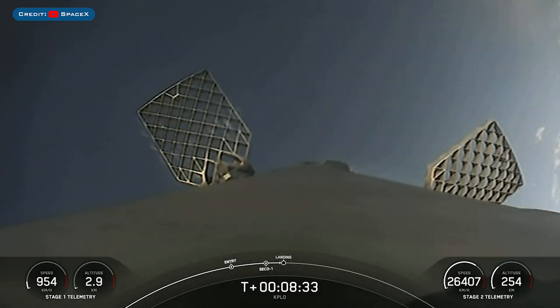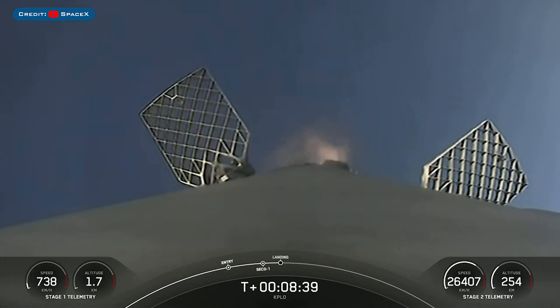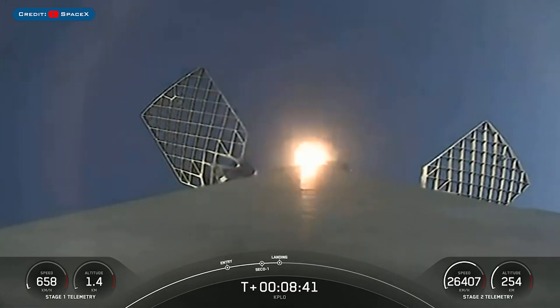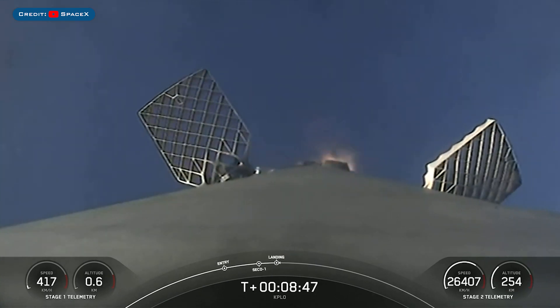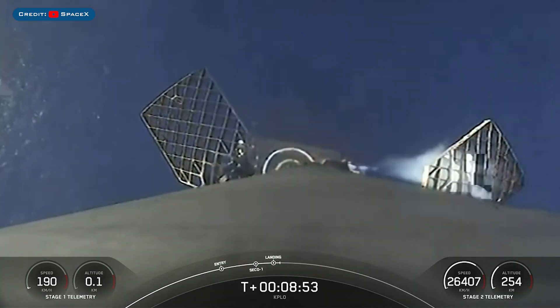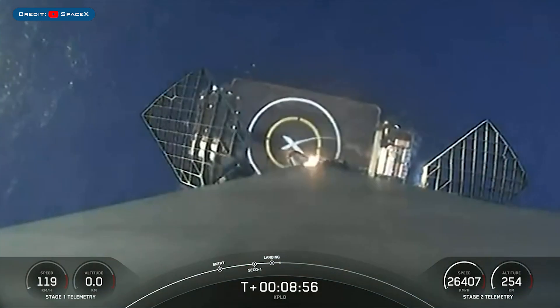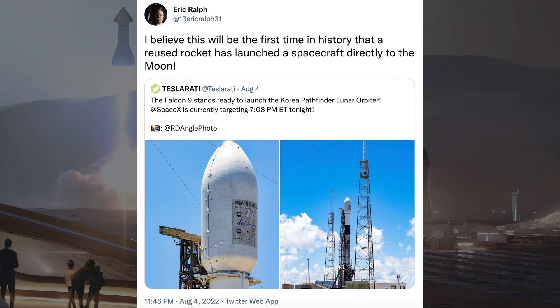We got views back of our first stage as it attempts its sixth landing on the droneship. You can start to see the droneship Stage 1 landing leg deploy. Eric Relf posted a tweet about this launch, saying he believes this will be the first time in history that a reused rocket has launched a spacecraft directly to the moon.